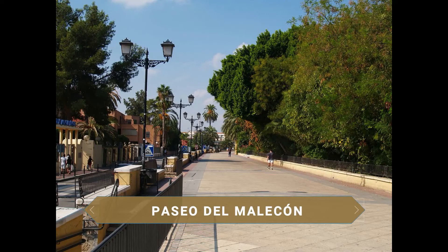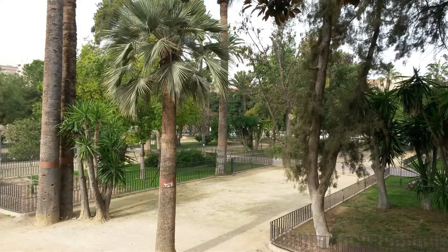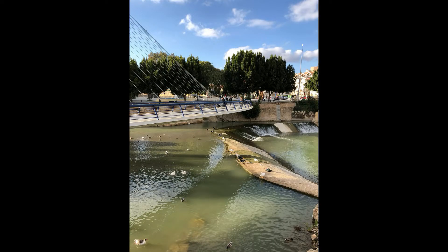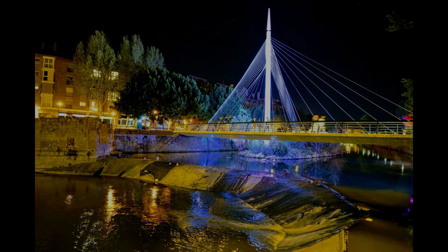Murcia has no sea, but it does have a very pleasant Paseo del Malecón. Situated opposite the Palacio Almudí and flanked by the Río Segura, it was created as a containment wall against possible river flooding back in the 15th century. Today it is one of the city's green lungs, a real pleasure to wander through its beautiful gardens. We cross the Río Segura again via the Pasarela del Malecón, designed by Javier Manterola — a pedestrian cable-stayed footbridge with 30 steel cables attached to a mast rising to 15 meters.